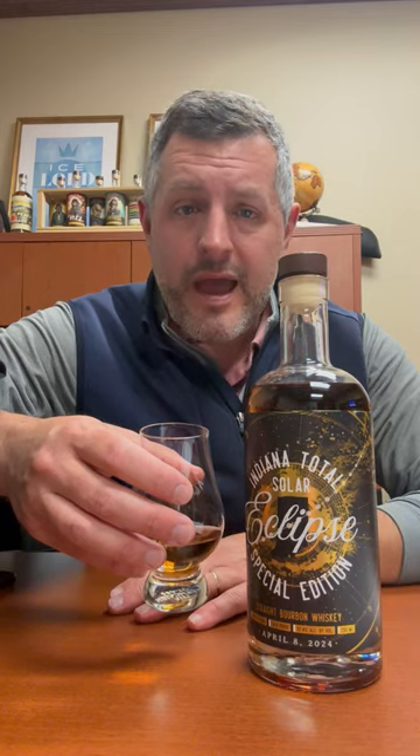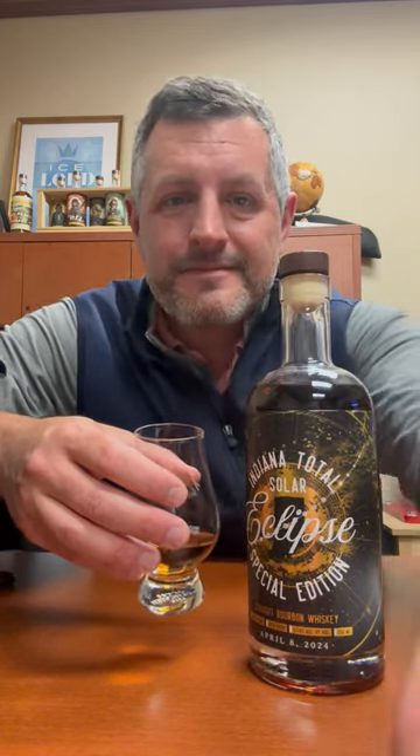So if you're going to have one thing that you save from the Eclipse, I'd grab two bottles of this — drink one, save one. It's going to be a really special day. Cheers.